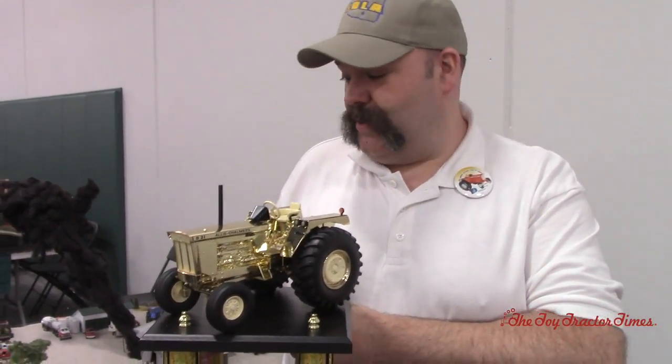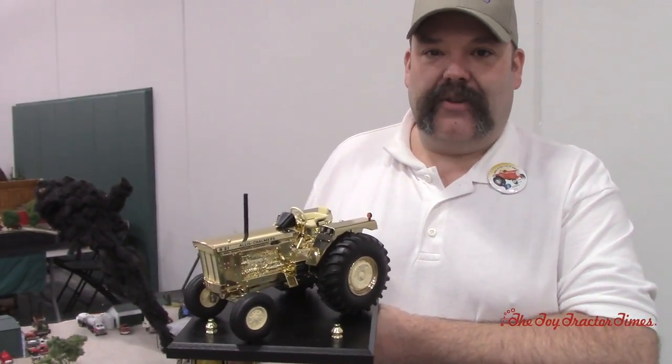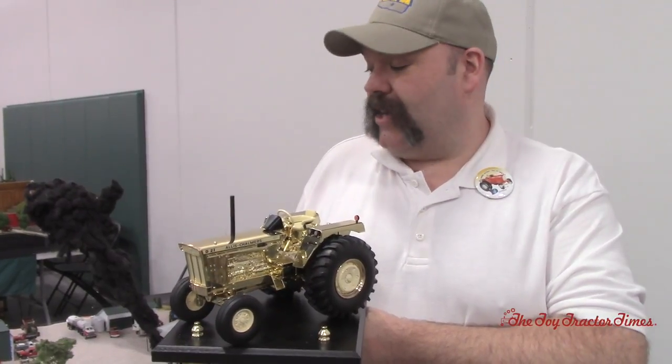Yeah, thank you Jason. This was a good one — this of any of my displays was closest to my heart. As a lot of you know, I know a lot more about firefighting than I do farming, and I wanted to show how it actually looks in a rural setting when we have a bad situation.